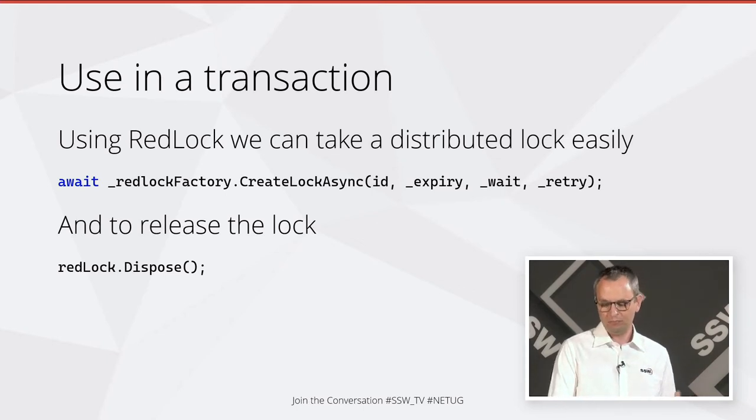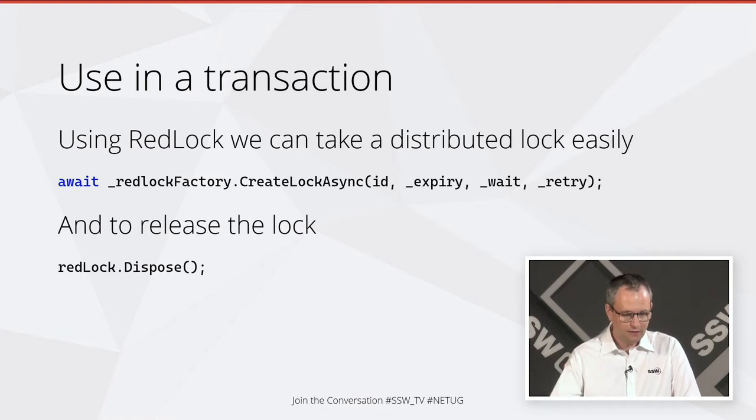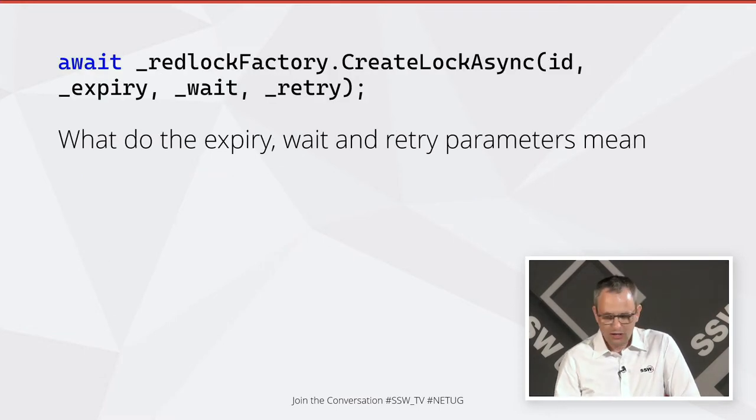Let's see how we would use it in a transaction. The redlock factory has basically two methods. The first is CreateLockAsync, which will asynchronously try to get us a lock. It's got a few parameters we'll talk about in a minute. The second is redlock.Dispose — redlock is the variable holding the lock returned by CreateLockAsync — and we can just dispose of that at the end to release the lock. There are three parameters on CreateLockAsync: an expiry parameter, a wait parameter, and a retry parameter.